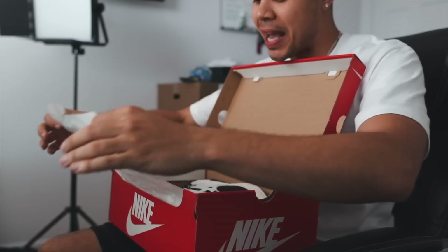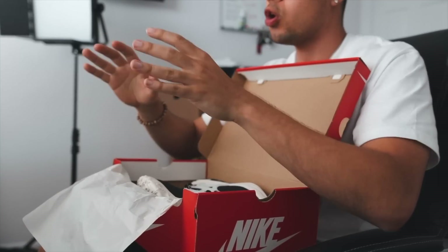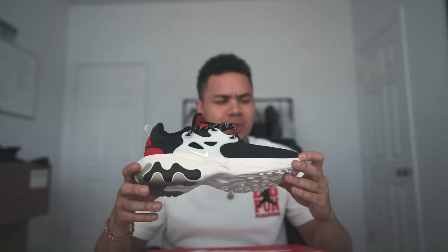Yo, what's going on guys? Welcome back to another video. So today, finally I got my hands on a pair of the React Prestos. If you know me, the Presto — obviously the original Presto is my favorite. The essential white pair in particular, to be specific, is the pair that is just my go-to. I love it to this day, I wear it all the time, throw it in the washer and they come out super clean. And even the Reacts, man, I picked those up.